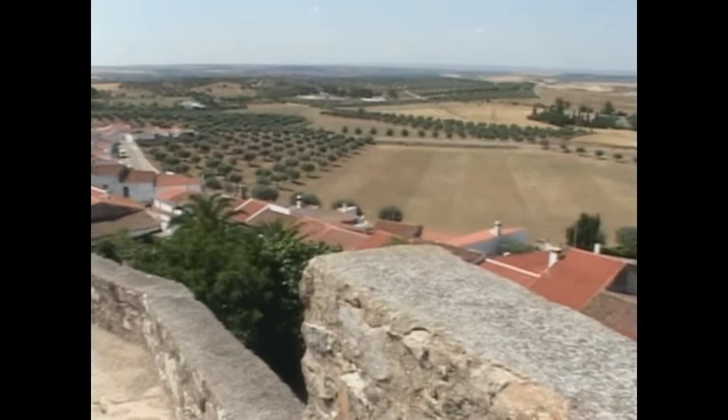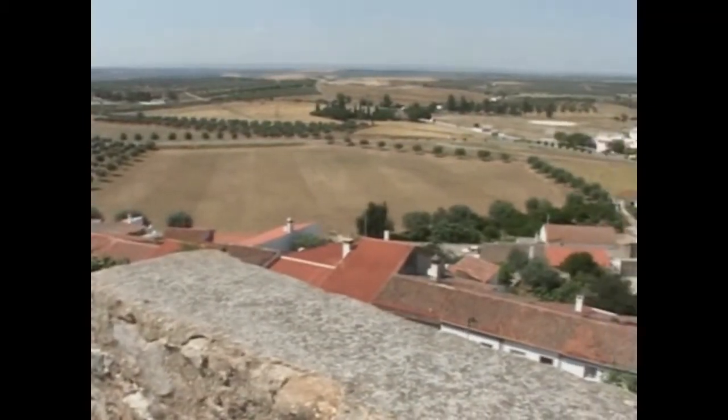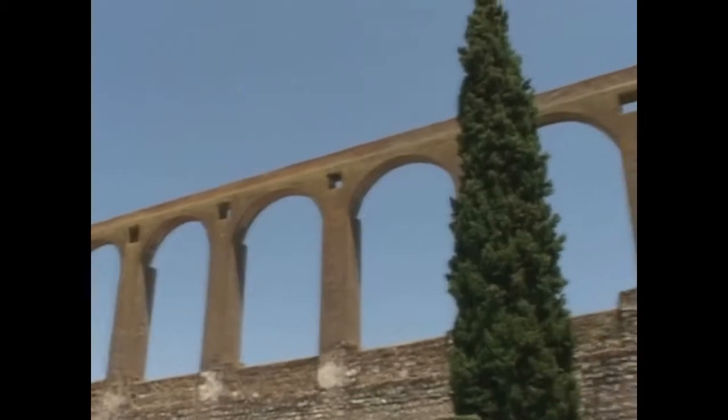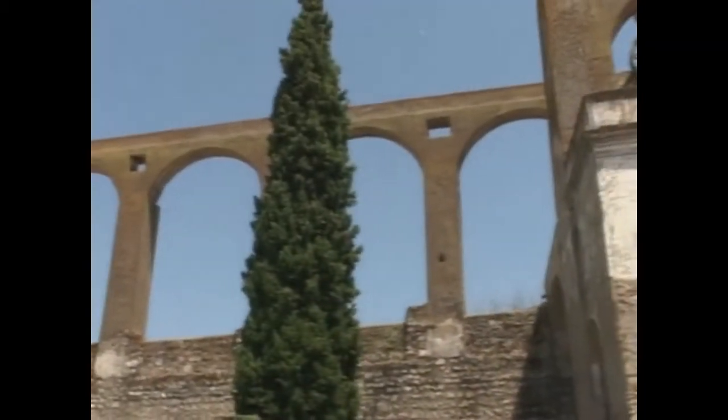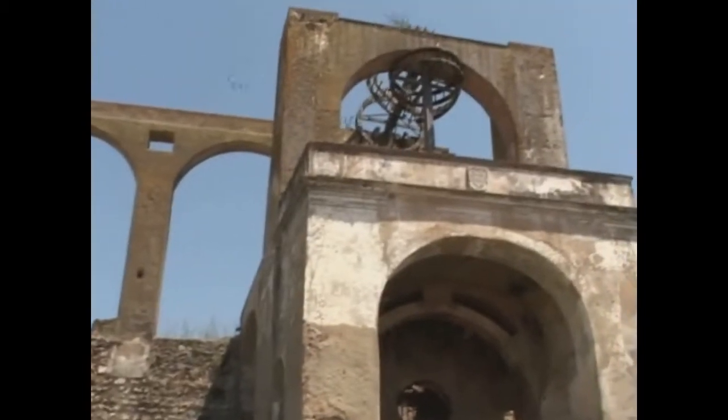It was the agriculture that brought the Romans. Of major importance was an aqueduct to bring in water. The Moors arrived in 710, and in the 12th century they added this water wheel.